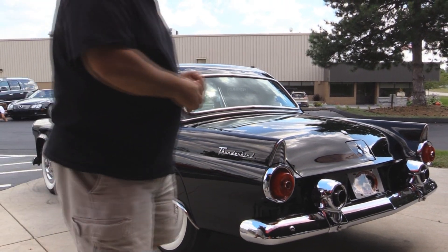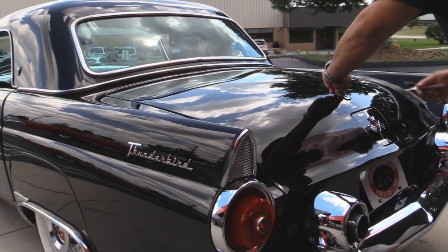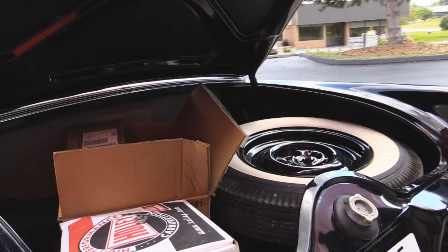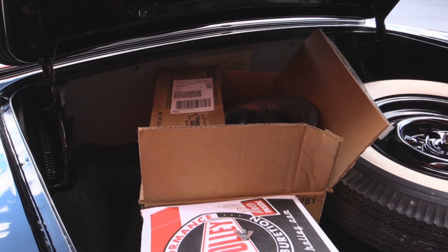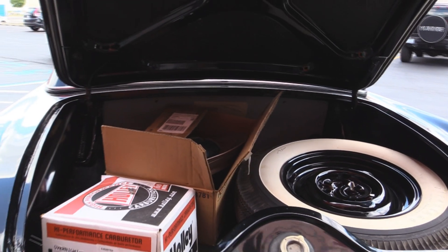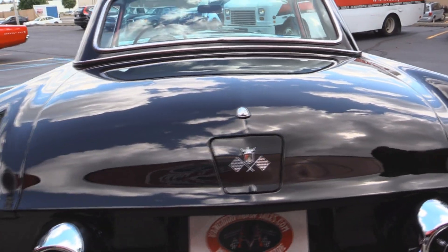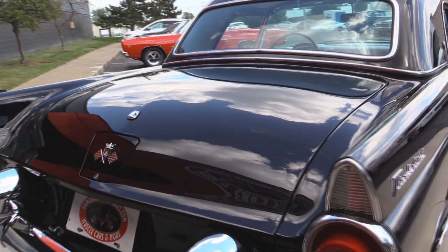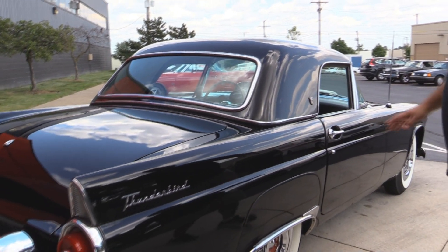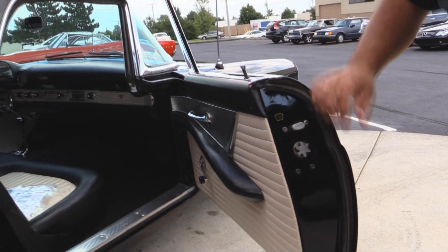It comes with one hard top, no soft top. The rear bumper is absolutely phenomenal as well. The trunk's gorgeous — got a couple spare parts in here and an original wide white tire. Going down the passenger side, same thing. Beautiful solid lines. Beautiful paint you can see through — it's like a mirror, you can do your hair in it. Beautiful clean door lips.